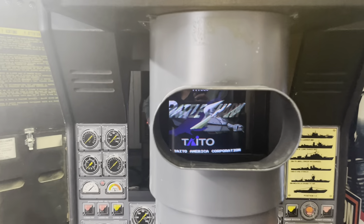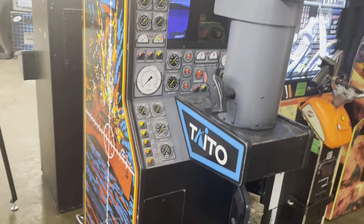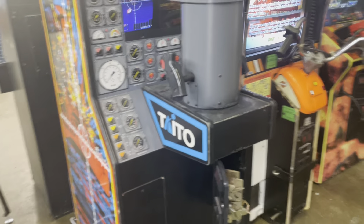Battleshark is really cool — it's an old Taito game but it's heavy. When you're playing the submarine sequences and the depth charges hit, the whole thing shakes. It's really cool. We'll do a video on that one later.